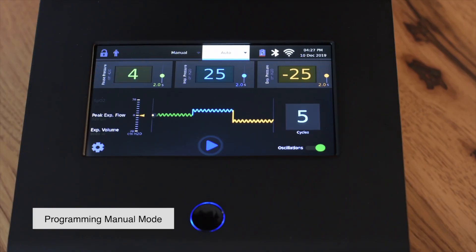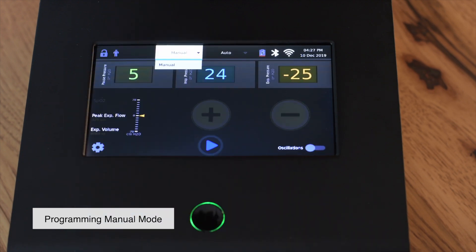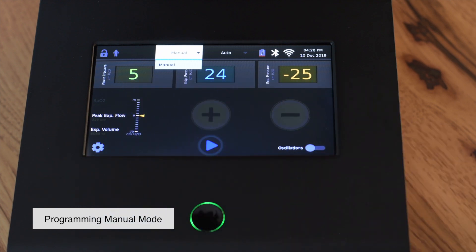Manual mode is only available to clinicians or when the device is unlocked. To program manual mode therapy, press manual mode from the top menu bar. The pressures for the pause, inhalation, and exhalation are shown across the top of the screen.